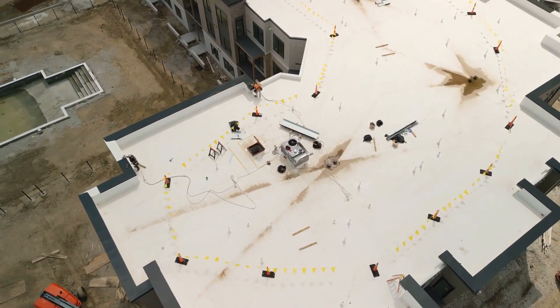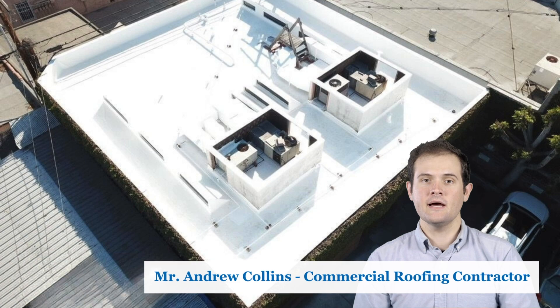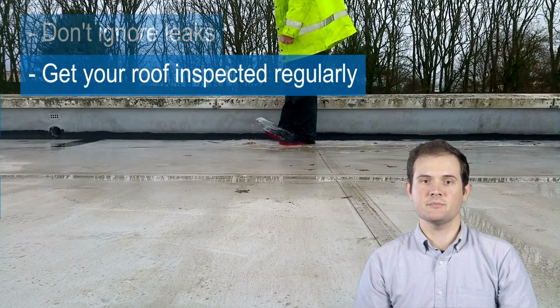Don't just take our word for it — here are some real-life examples of businesses that have reaped the benefits of regular roof maintenance. As a commercial roofing contractor, I've seen it all, from leaks to complete roof replacements. I recommend proper maintenance to avoid problems. Get your roof inspected regularly.